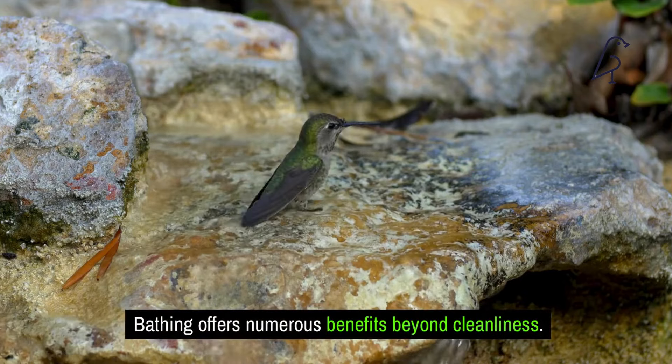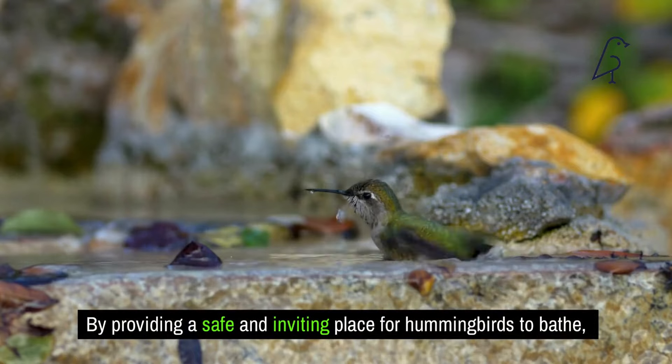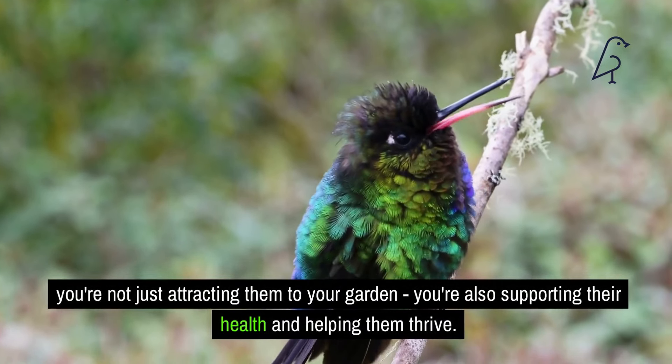How to create a hummingbird-friendly bathing area. Creating a hummingbird-friendly bathing area in your garden is easier than you might think. Start with a shallow bird bath or a saucer filled with fresh water — adding a small fountain or mister can make it even more appealing. Position it near flowers or feeders where hummingbirds already visit, and you'll soon see them enjoying their new bathing spot. By providing a safe and inviting place for hummingbirds to bathe, you're not just attracting them to your garden, you're also supporting their health and helping them thrive.